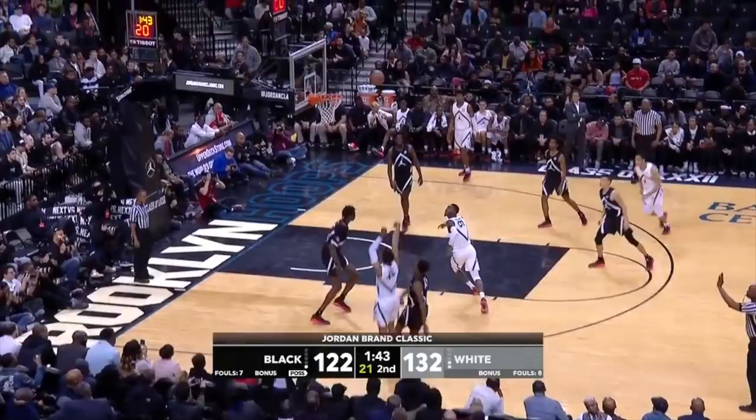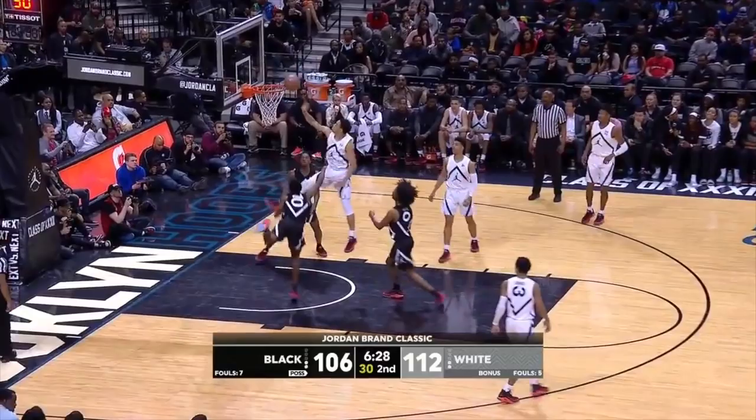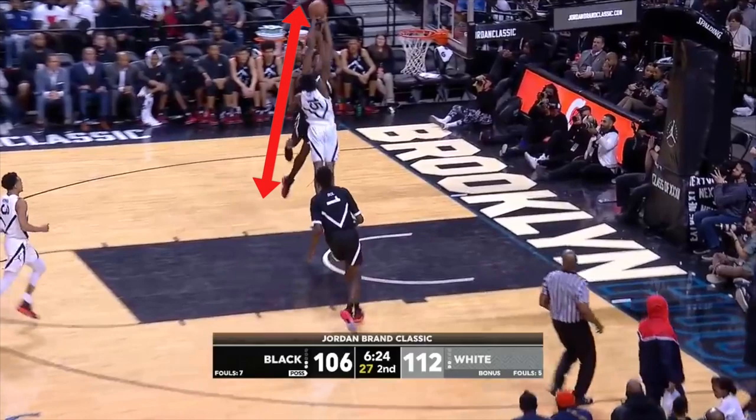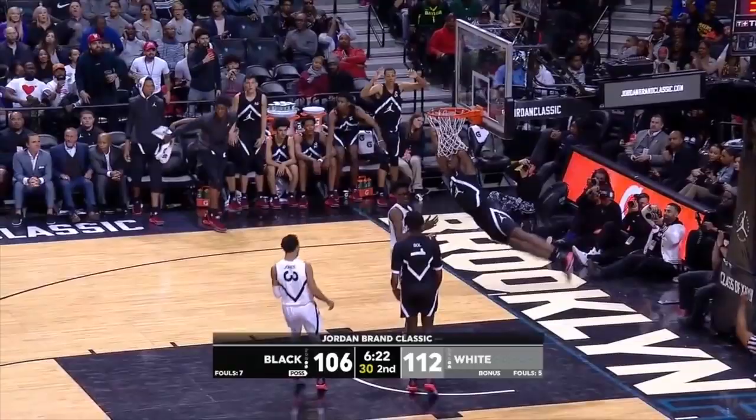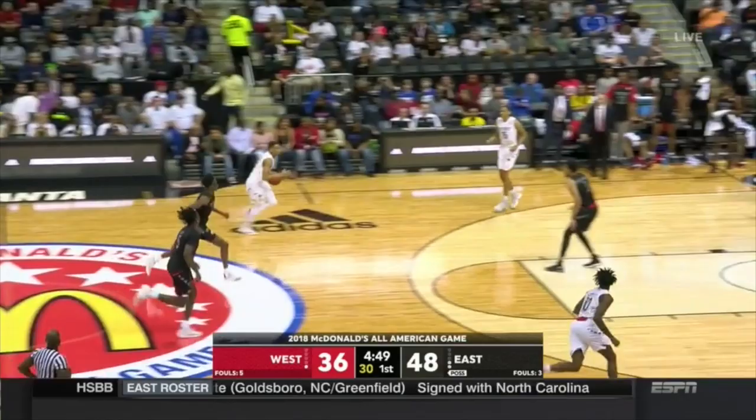Naseer Little has an elite physical profile at 6'6", 220 pounds, with huge hands and a 7'1" wingspan. He's an explosive athlete who plays above the rim off two feet in space, using his 8'9" standing reach to extend versus shot blockers. Little is a lob threat in the open court and tries to tear down the rim every time he takes flight. The combo forward should turn in a host of highlight dunks during his freshman season at North Carolina.